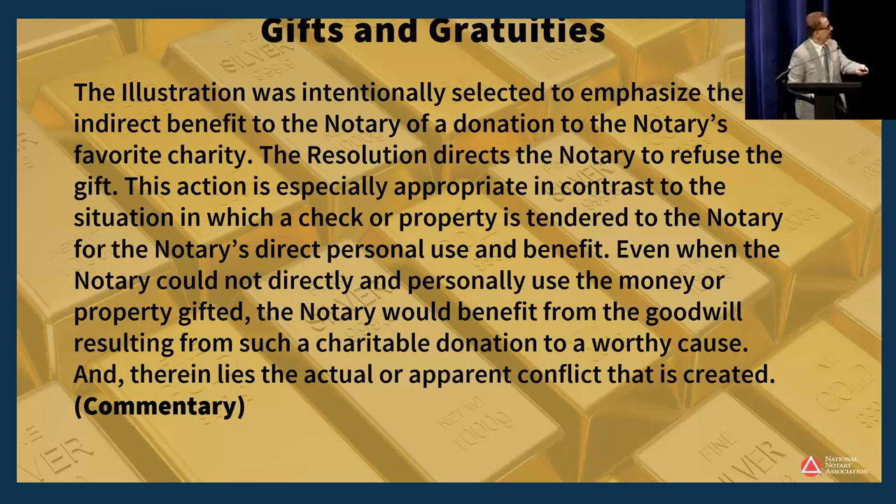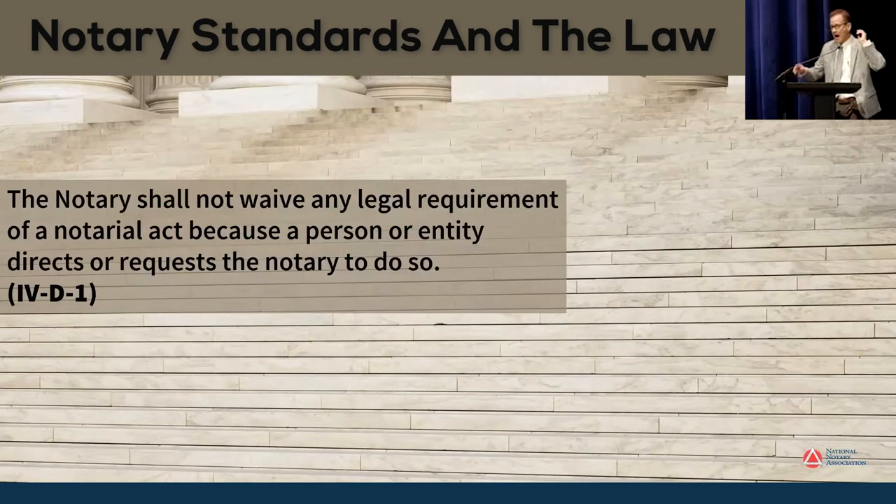The second example is meant to show how following a standard makes a notarial act more trustworthy. This is Guiding Principle 4, Article D1, which says: a notary shall not waive any legal requirement of a notarial act because a person or entity directs or requests the notary to do so. This means a notary is prohibited from completing a false notarial certificate — a certificate the notary knows is false — or participating in any transaction the notary believes is false.